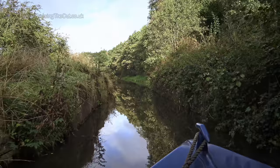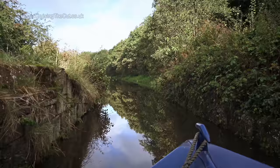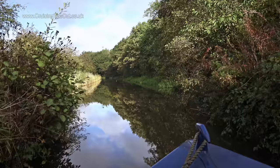Whoever built this canal had a fondness for swing bridges, because here's the first of several places where such a bridge used to be, now unused and just a narrowing of the waterway. I'd go through loads of these as I went along.